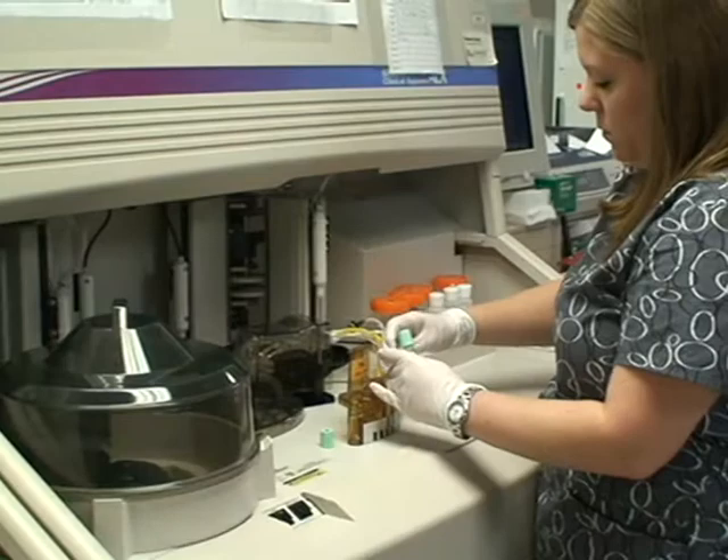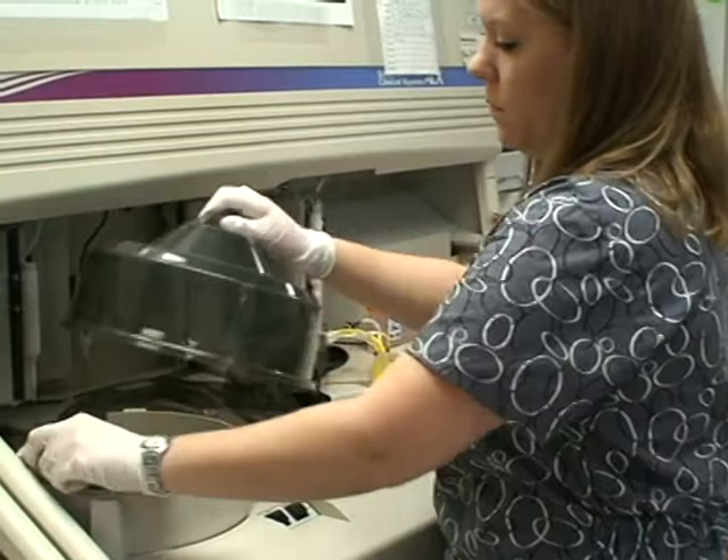Medical Laboratory Technology is a study of laboratory medicine. 70 to 80 percent of a doctor's decisions are dependent on having lab results, so we're a vital part of the health care team.